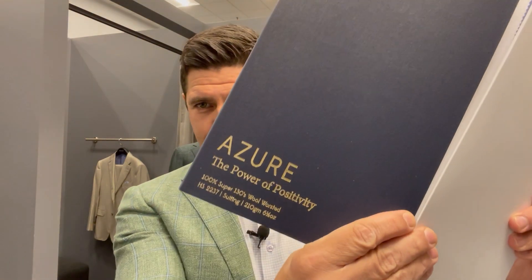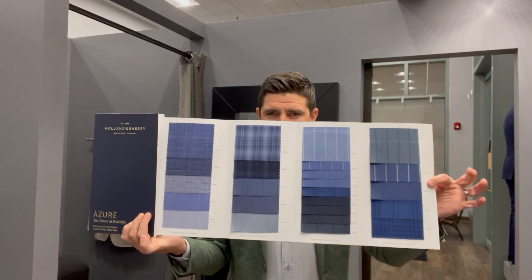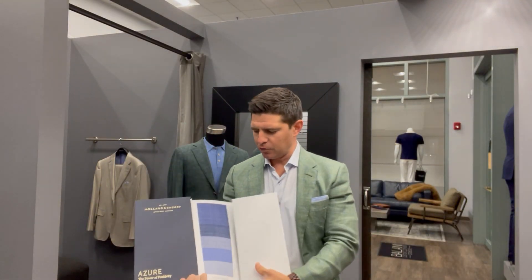A wool-cotton blend on a lighter scale is my favorite go-to trouser at the moment. I'm wearing them in a traditional flat front, though you could certainly cut them in a jean style as well. The other material to consider is tropical weight wool — basically a lighter weight wool in a Panama or plain weave. This book from Holland and Sherry highlights fabrics you can do in suiting or just as a trouser.